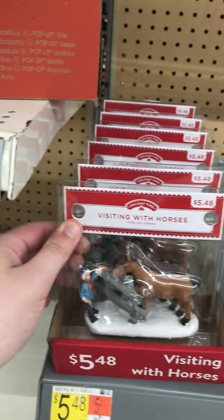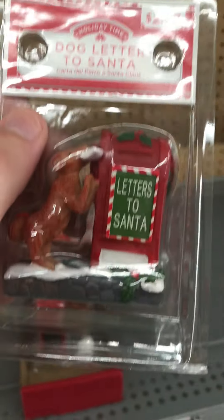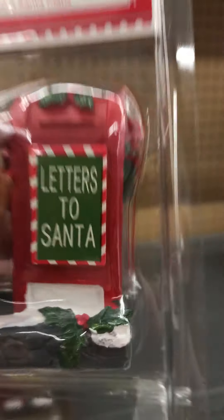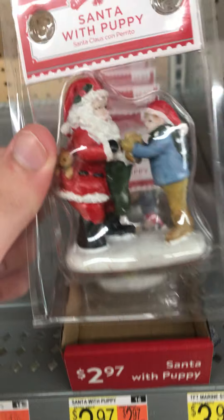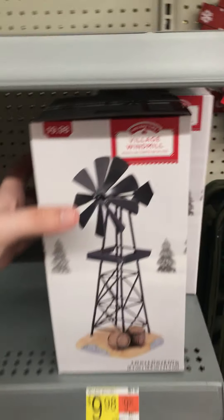They got Visiting with a Horse. I have this guy, but this guy's orange. They redid the dog and they redid the mailbox — now that's pretty cool. Santa with puppy, that's cool.